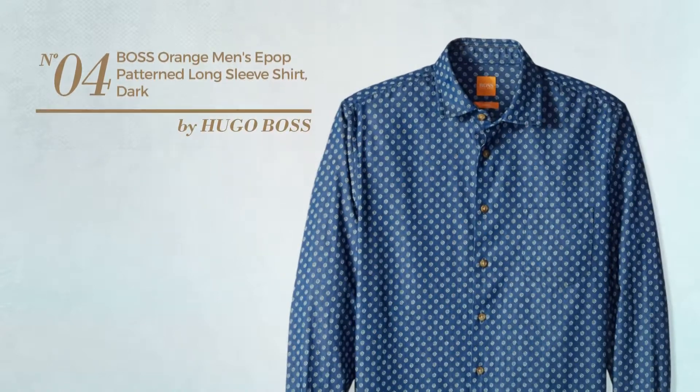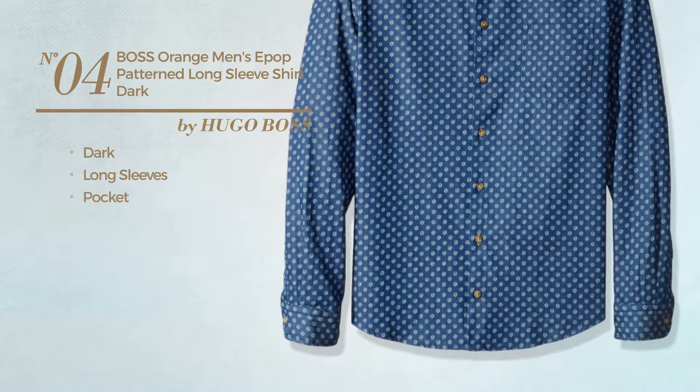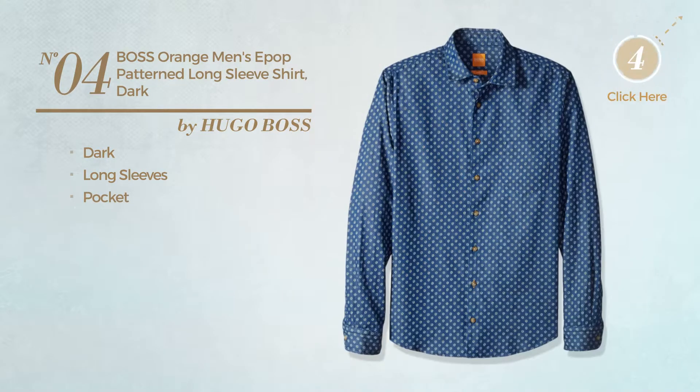Number 4. Featuring a dark look, this shirt includes long sleeves and pocket. Available exclusively in dark blue color.